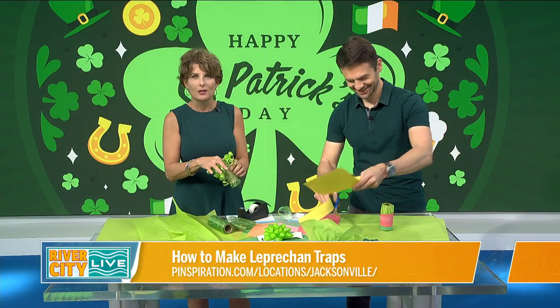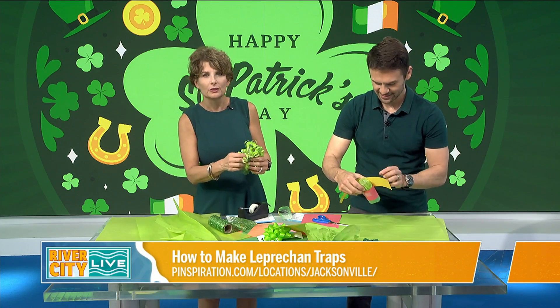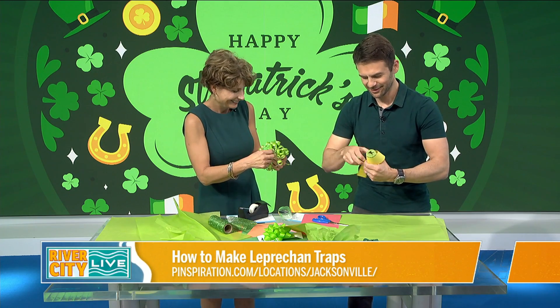This isn't your first leprechaun trap, is it? Not my first leprechaun trap. The thing is, though, it's catch and release. You get your pot of gold and then you've got to let them go. They're endangered, yeah, they are.